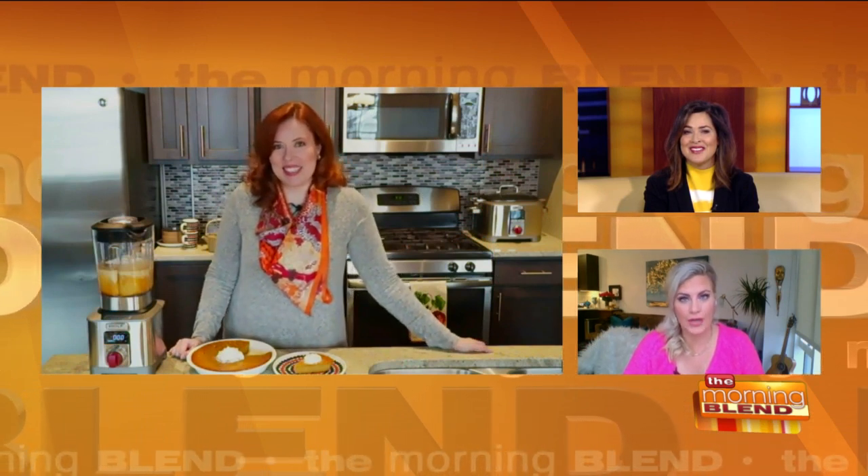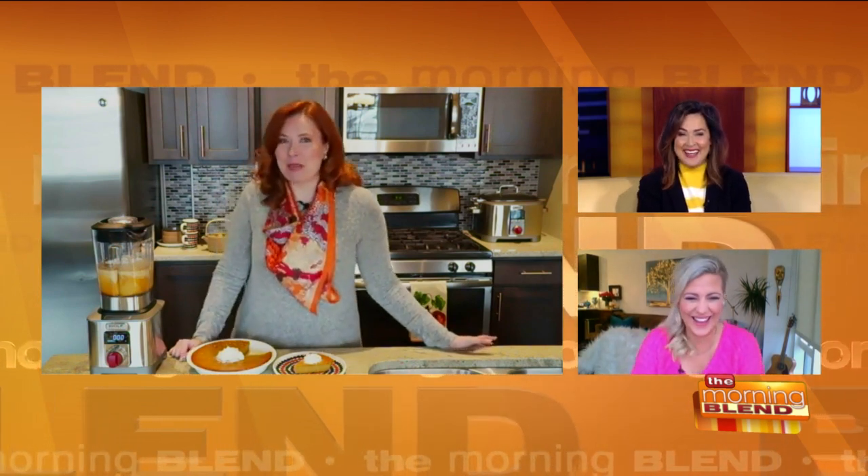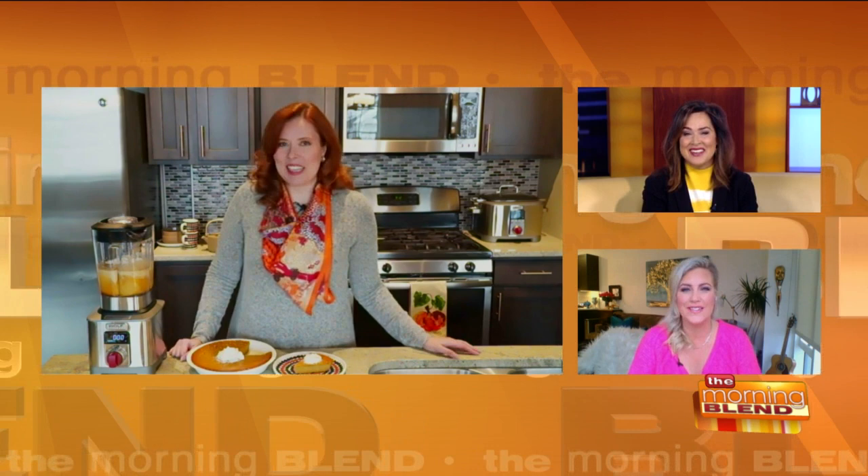Quick question — are you a fan of beer can chicken? Absolutely, I make beer can chicken all the time. It's actually the one thing my dad can make too — I think men just like something where there's beer involved. When you mention those Cornish hens, I'm thinking you'd need a tiny little beer can for a tiny little Cornish hen — a little mini beer!